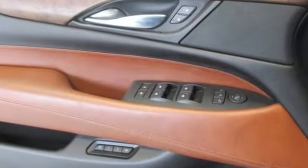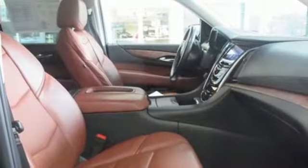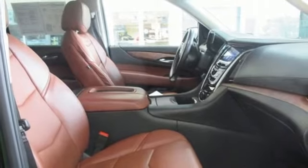Inside this spacious three-row SUV, you'll enjoy heated and ventilated front leather seats, heated rear seats, a Bose surround sound system, and the CUE Multimedia system with touch screen controls.